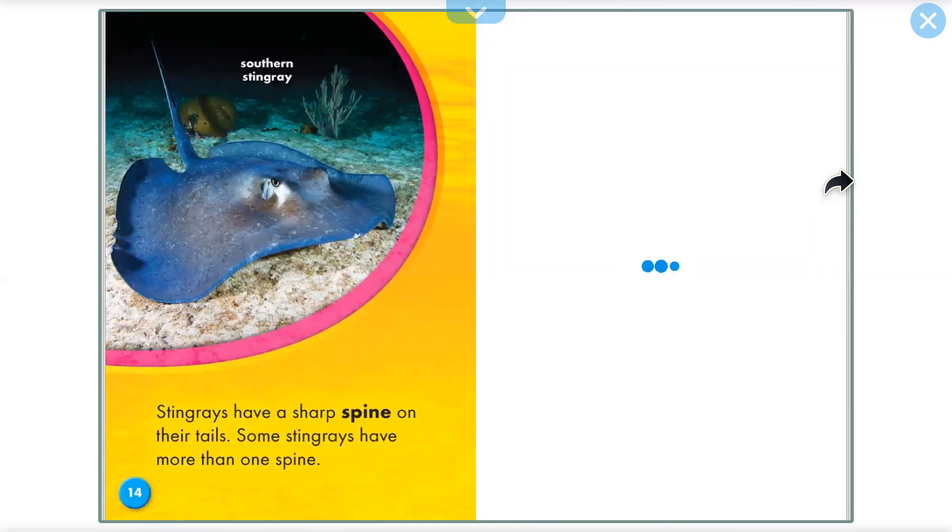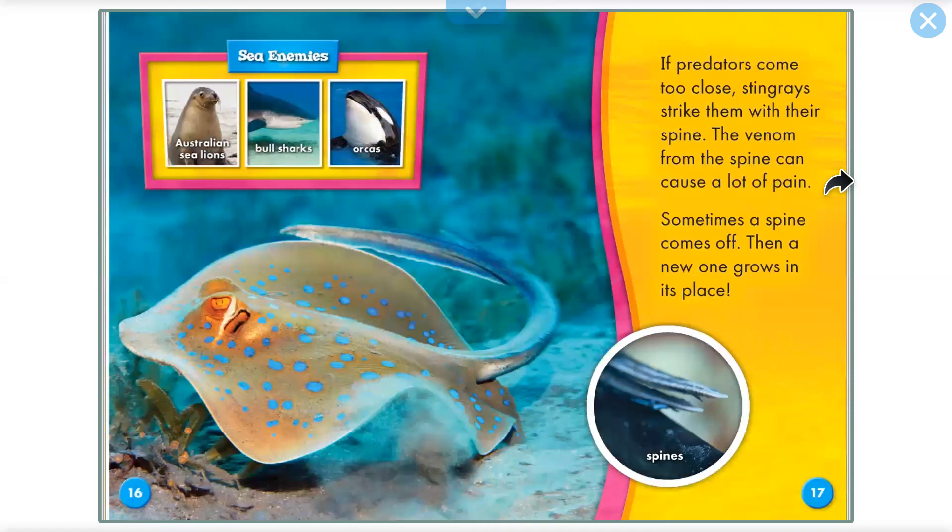Stingrays have a sharp spine on their tails. Sometimes stingrays have more than one spine. If predators come too close, stingrays strike them with their spine. The venom from the spine can cause a lot of pain. Sometimes a spine comes off, then a new one grows in its place.